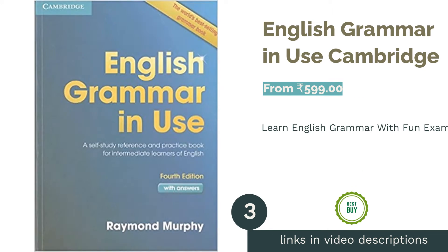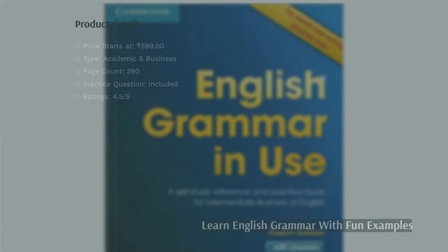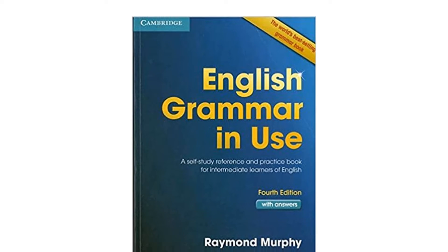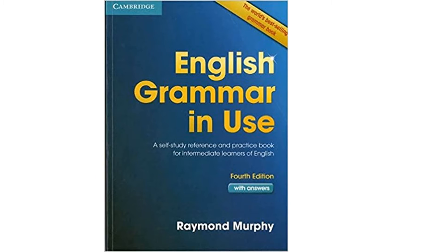The next product on our list is English Grammar in Use by Cambridge. This book by Cambridge is a complete guide to learn English grammar. Unlike other basic grammar books, this one is filled with fun examples and exercises, such as using daily life actions to explain sentence formation, to help the user learn with practical exposure.